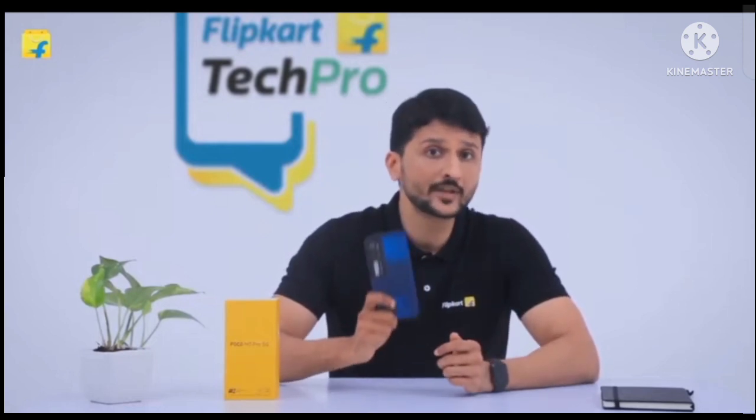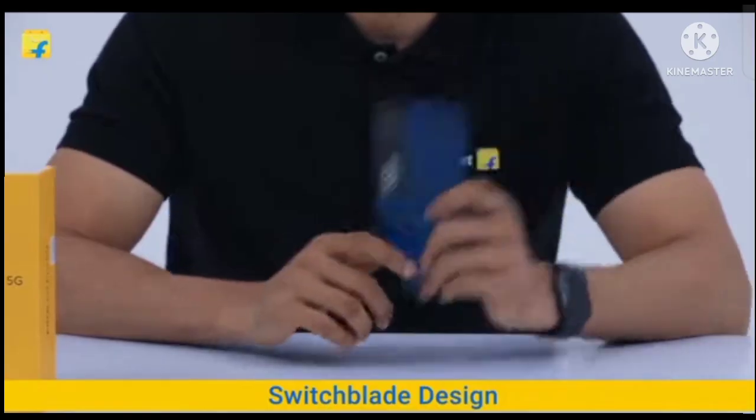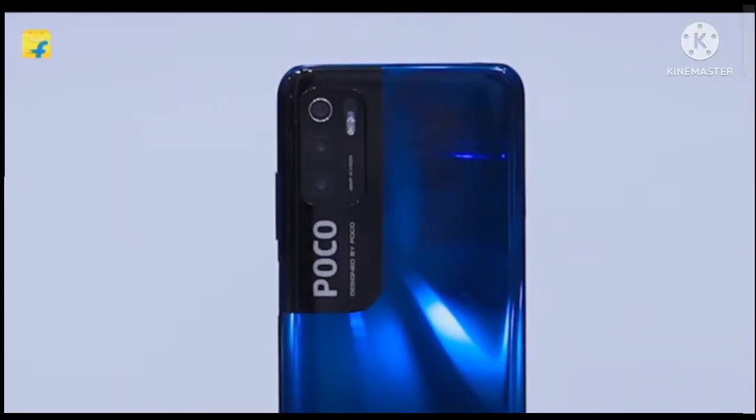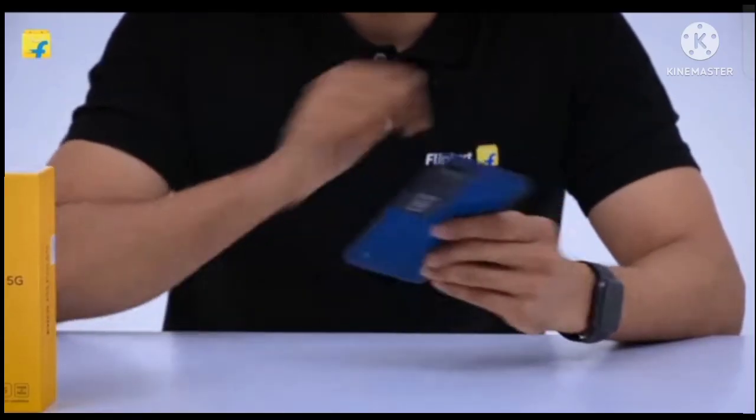The POCO M3 Pro comes with a switchblade design, featuring an elegant 3D curved back and a glossy finish, making it an aesthetically pleasing device. You can use the side-mounted fingerprint sensor for convenient usage.